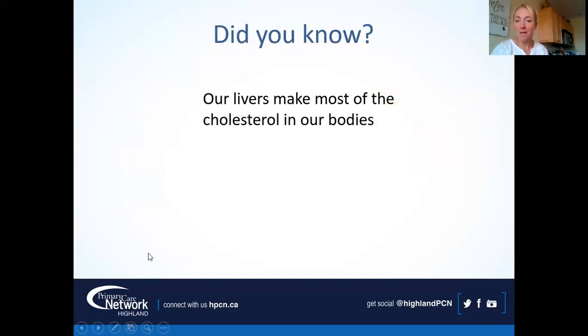Did you know that our livers make most of the cholesterol in our bodies? Our livers take the saturated fat we consume and turn it into cholesterol. People often get confused between dietary cholesterol — cholesterol found in foods — and saturated fat. I'll talk about that distinction more, but I want you to be listening for it, because it's probably the most confusing thing I hear people say.